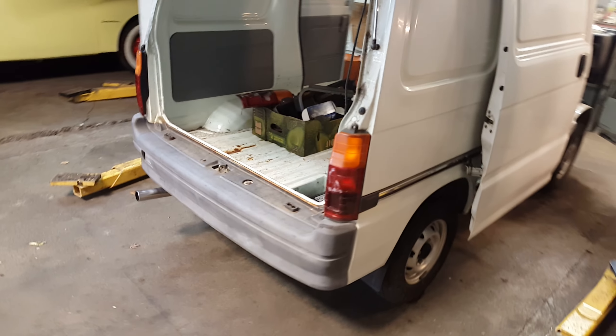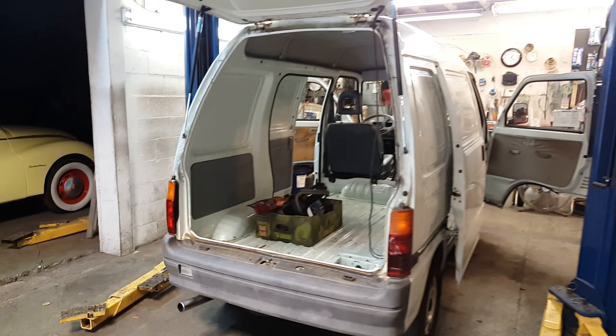I got a notice from the DMV — I have to sign another form before I can get tags and plates. So I'm hoping that's coming.